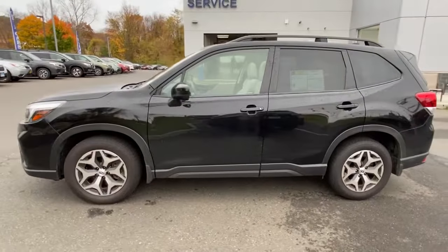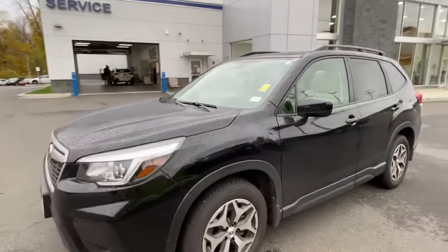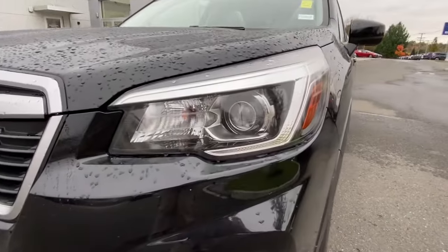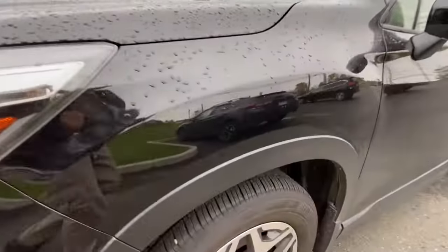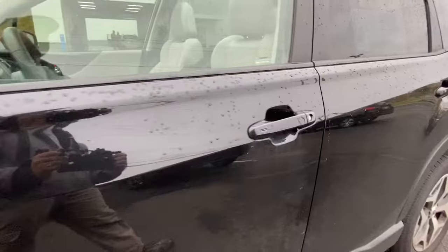These are just some of the great options this vehicle comes with: keyless entry, satellite radio, sunroof, leather steering wheel, rear spoiler, traction control, intermittent wipers, cruise control, power windows, CD player.